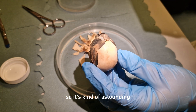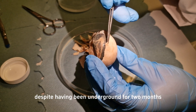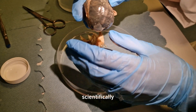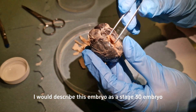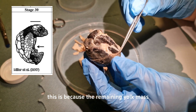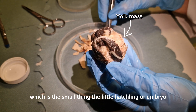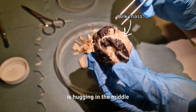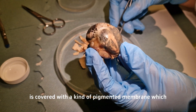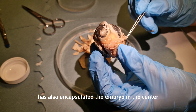It's astounding to see that it's still in relatively good condition despite having been underground for two months. Scientifically, I would describe this as a stage 30 embryo. The remaining yolk mass — the small thing the little hatchling or embryo is hugging in the middle — is covered with a pigmented membrane which, as you can see here, I'm peeling off, and it has also encapsulated the embryo in the center.